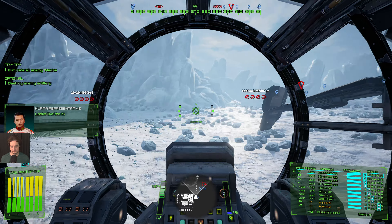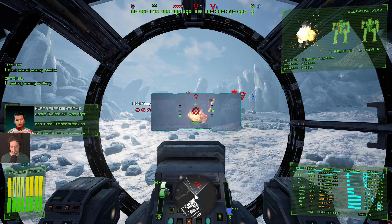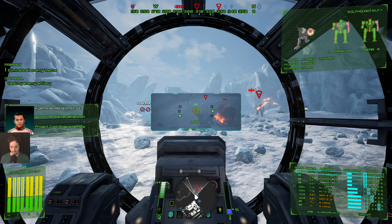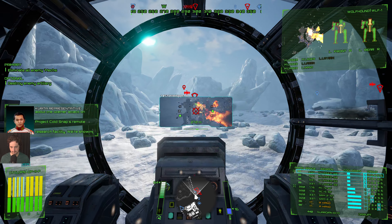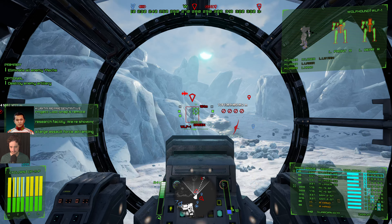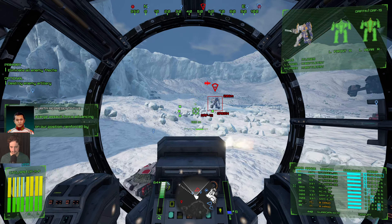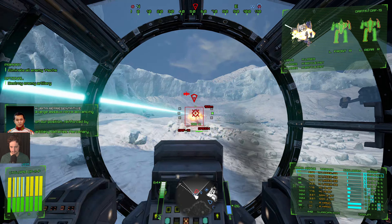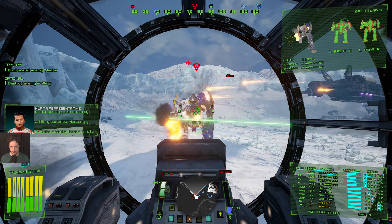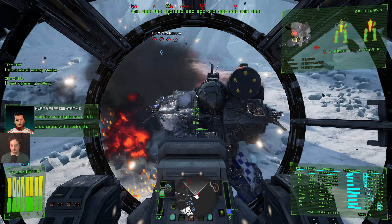Looks like the ISF was right about the Steiner attack on Project Cold Snap's remote research facility. We're showing a large assault force advancing on our position, reinforced by artillery batteries. Combined security forces on site are charged with keeping the classified area safe — they will defend the facility. What we need you to do is silence those artillery cannons. If we can't get to them, we risk Steiner forces destroying all of our research. Silence those guns, then clear the field of any remaining Commonwealth forces.